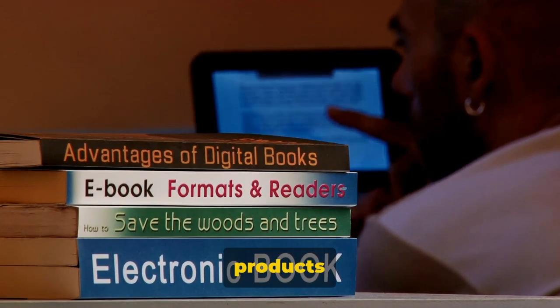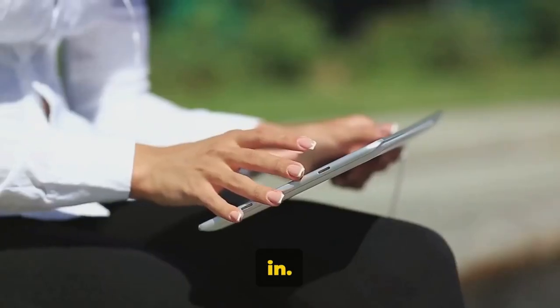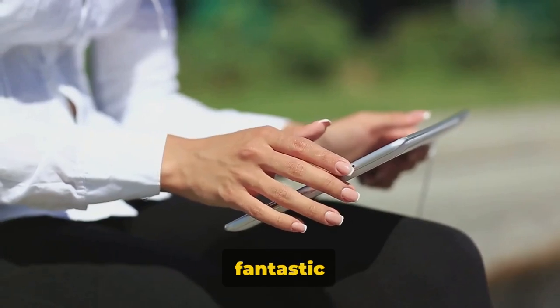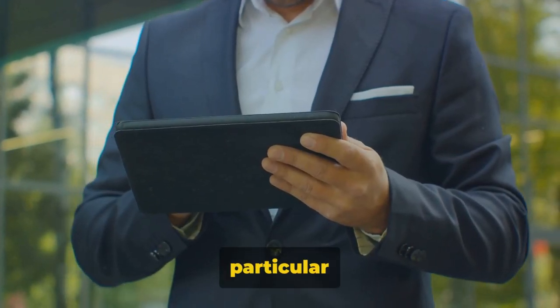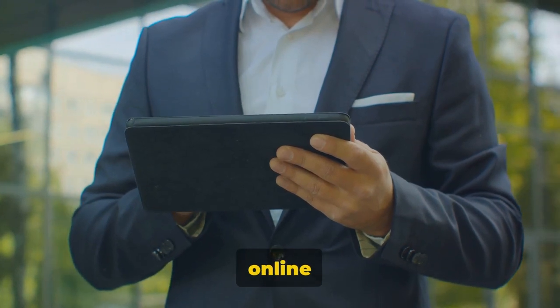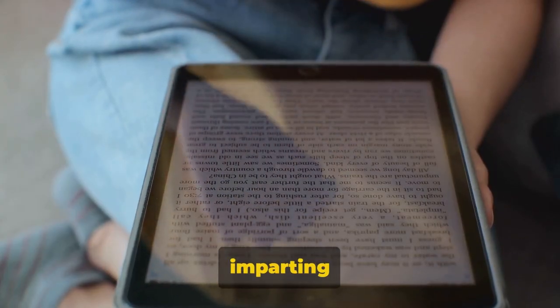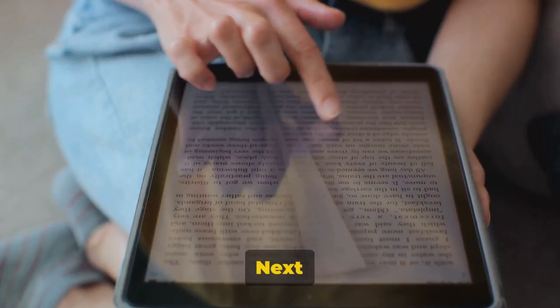So what digital products can be sold online? Quite a few, actually. E-books, for instance, have taken the world by storm. They're a fantastic way to share knowledge, tell stories, or guide others on a particular subject. Then we have online courses, another gem in the digital product realm. They're perfect for imparting skills and knowledge, often in a structured and interactive way.